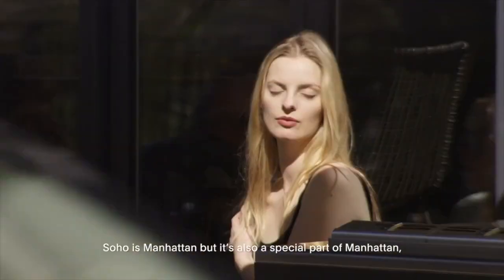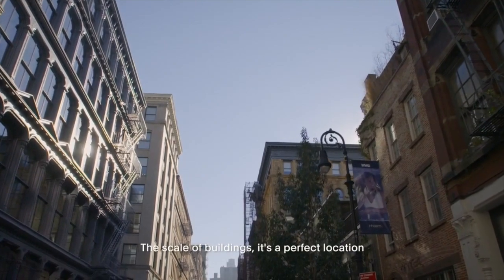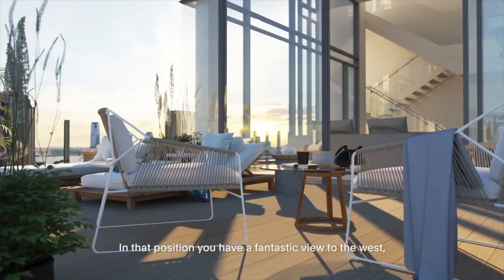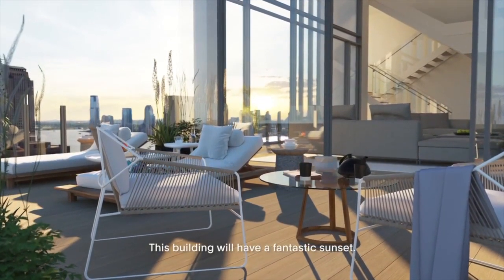So it's Manhattan, but it's also a special part of Manhattan. It's more human in some ways. The scale of the building — it's a perfect location for a residential building. In that position, you have a fantastic view to the west, to the river. This building will have a fantastic sunset.